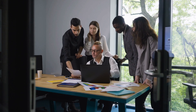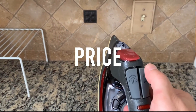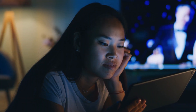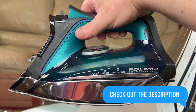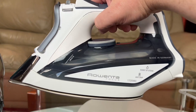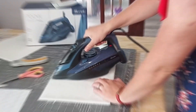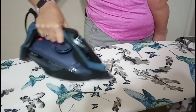We have done the research and rounded up the top 7 steam irons based on factors like price, performance, and features. If you are looking for a new steam iron, be sure to watch this video. We'll help you find the perfect iron for your needs and budget. In the description below, you'll find links to each of these fantastic steam irons making your shopping experience a breeze. Let's dive into our reviews and discover which one suits your needs best.